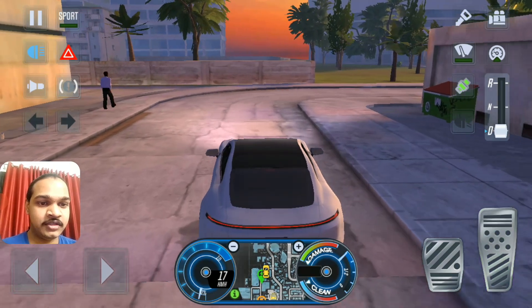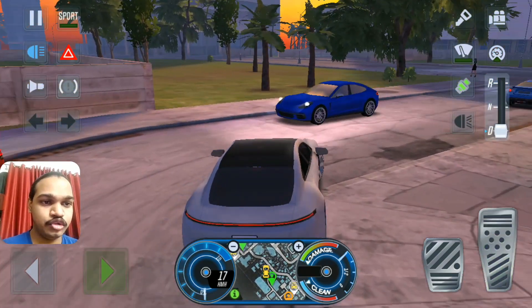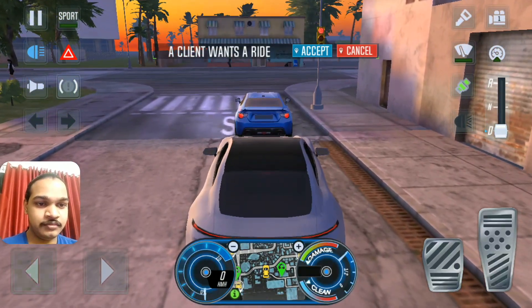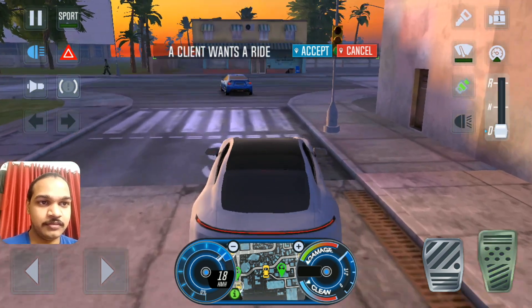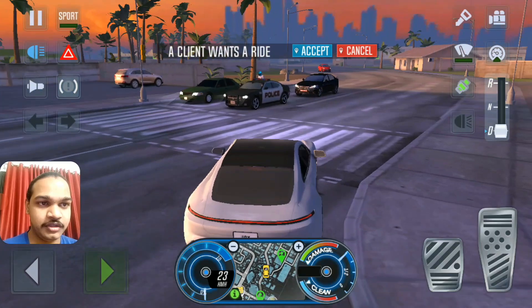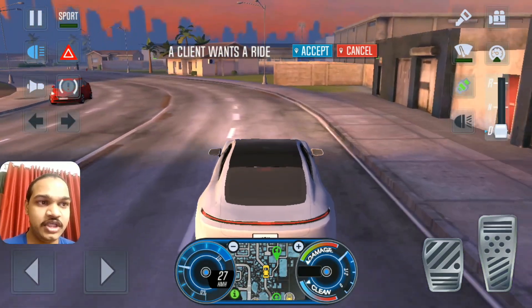It has no RPM — it has battery motors. It has voltage. There's no need for RPM because an electric car doesn't work that way — it works with an electric motor. Electric cars need voltage meters, and it's right over here. Anyway, let's keep driving up ahead.